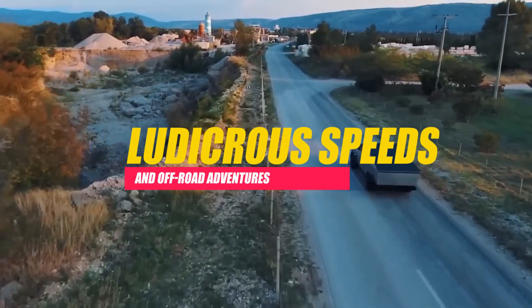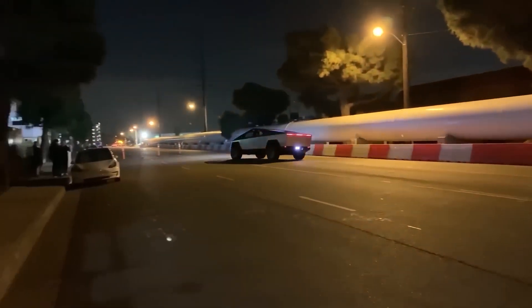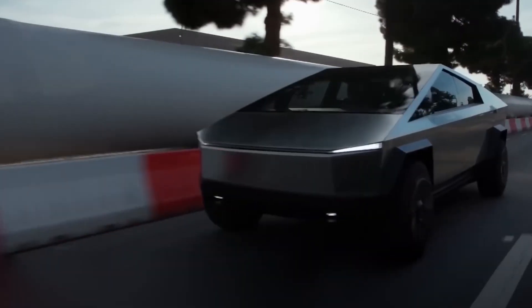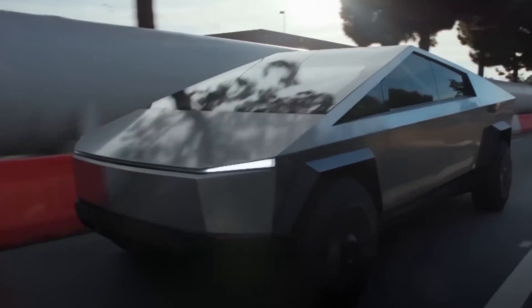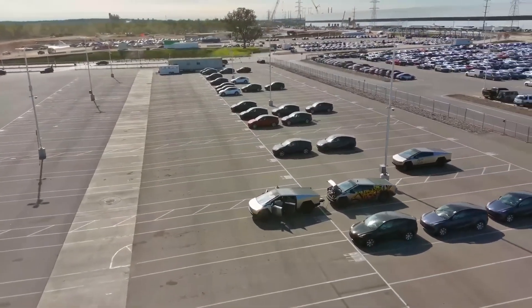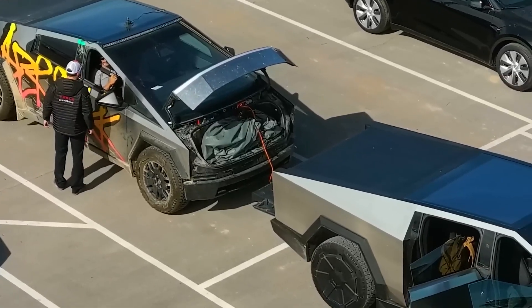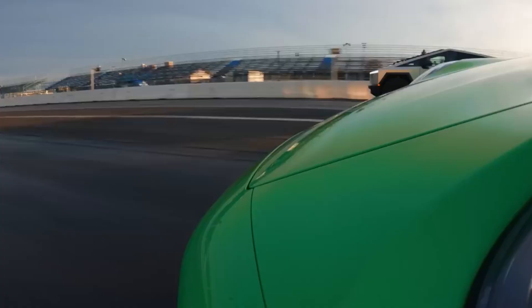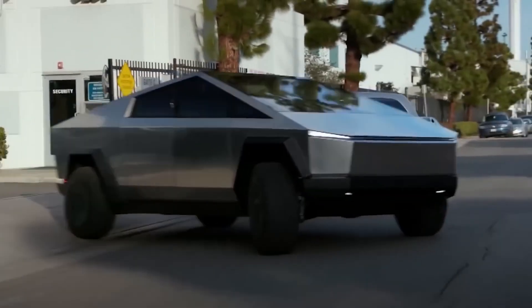One of the standout features of the Cybertruck is its acceleration capabilities. The top-tier model can reportedly accelerate from zero to 60 miles per hour in under 2.9 seconds, putting it in the league of high-performance sports cars. Designed for off-road adventures as well, with adaptive air suspension adjustable for different driving conditions — including a specialized Badger mode for rough terrains — the Cybertruck challenges the notion that electric vehicles are limited to urban environments.